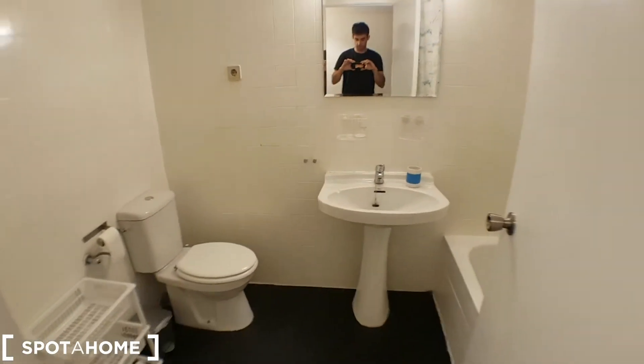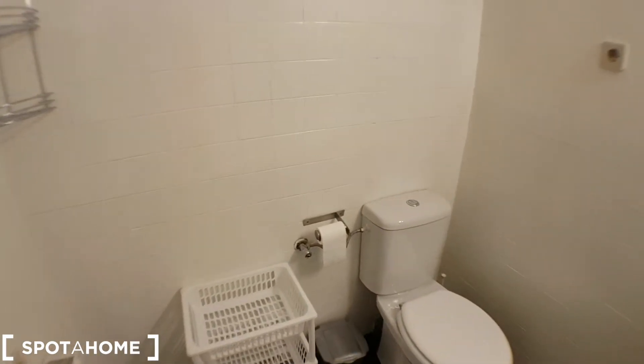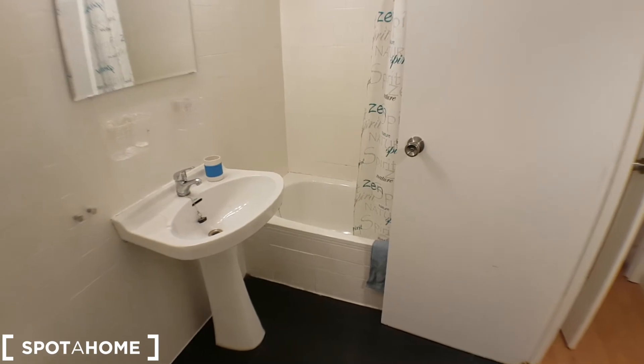This would be the other bathroom. This one is bigger than the other because it has a bath instead of a shower.